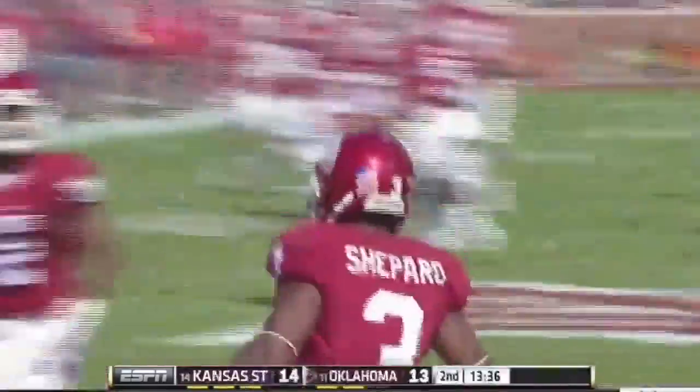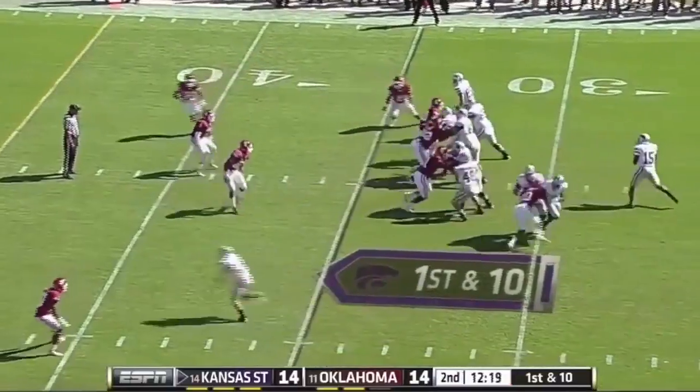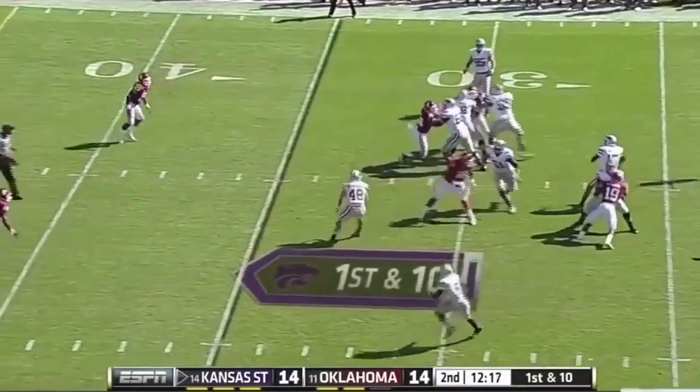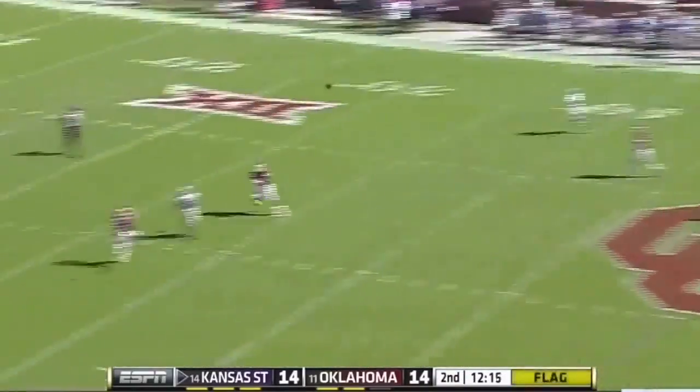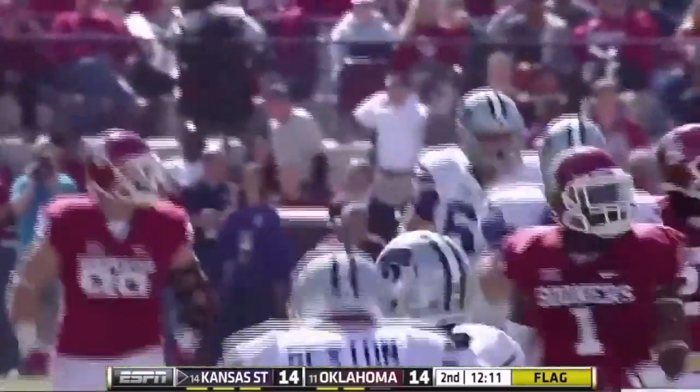What a bounce back by the Sooners. Devontae Bond — Striker looked like he was offside, flagged down. Waters maybe with a free play, going for Lockett, up high — oh, he held on! First down inside the 30 yard line.